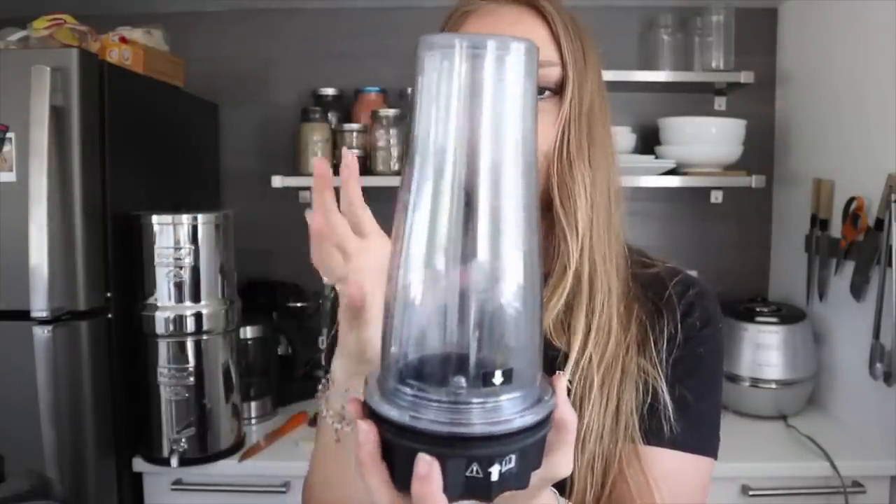The Vitamix also comes with little blender bottles, which I use for smaller smoothies, salad dressings, pasta sauces, or cashew sour cream. It's a very expensive blender. We also have a Ninja blender — it's about $70 at Walmart — and I've made dressings and sauces in it with no issues, basically the same results as the Vitamix. If I didn't have $300–$400 to spend on a blender, I'd definitely get the Ninja.